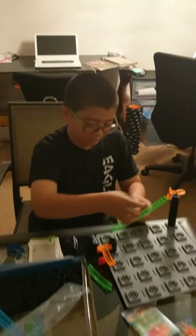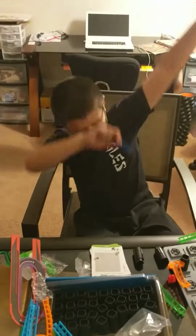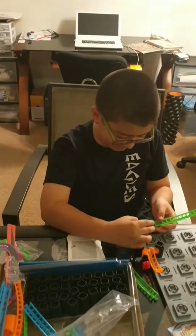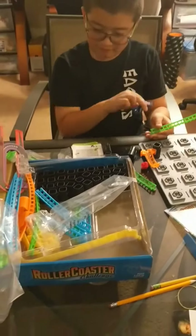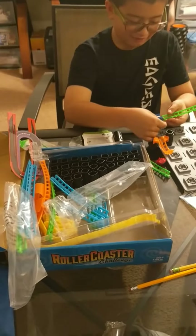Konnichiwa! This is the Shogun Steen — and I'm Little Shogun Steen. And what are you doing? Building a roller coaster. And what's the name of this game you're trying out? Roller Coaster Challenge.